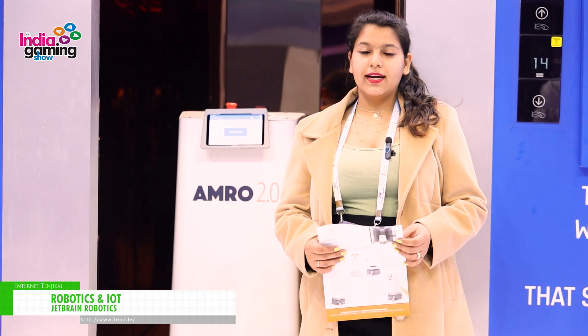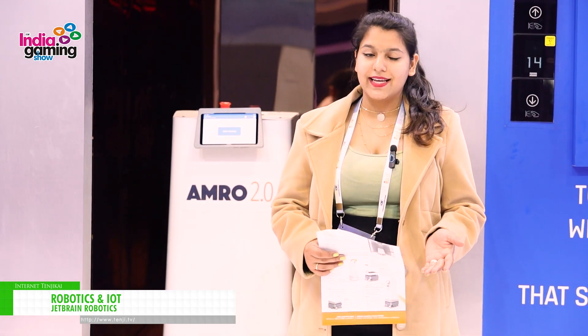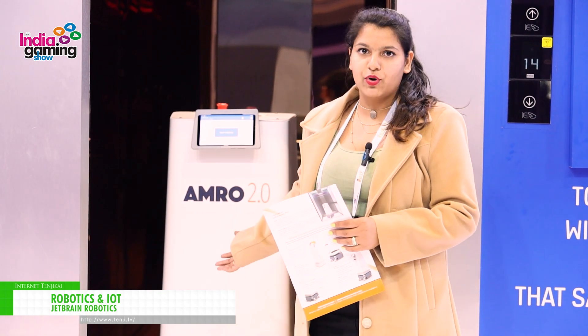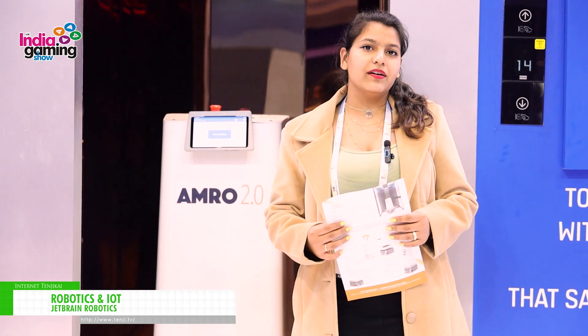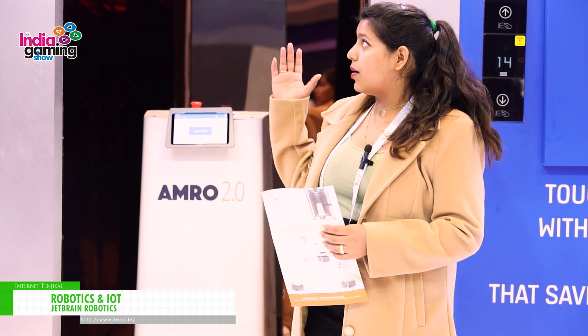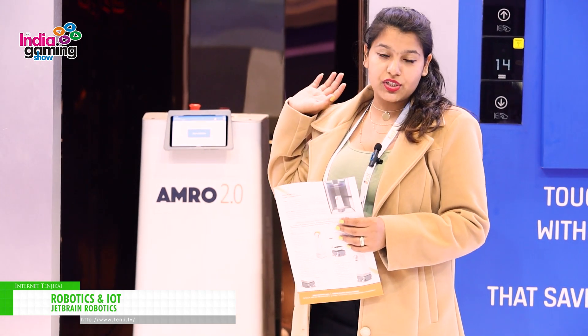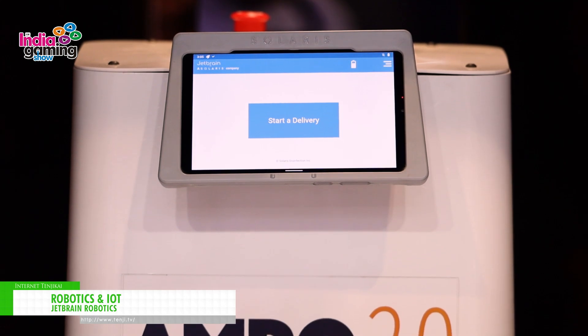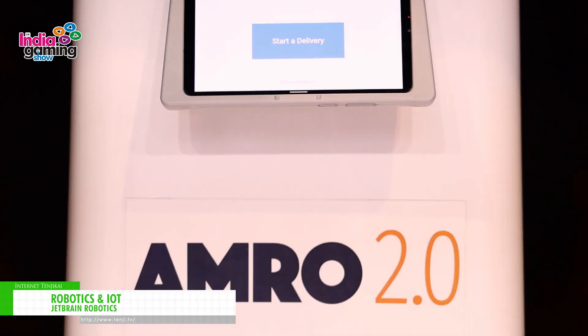Hi guys, this is Parivadha, I am from Jetbrain Robotics — a child company of Solaris, which is based in Canada. Today we are here with our product Amro, as you can see this is our bot Amro 2.0. We are here in partnership with Kone, and as you can see above, that is the elevator which Kone is providing.